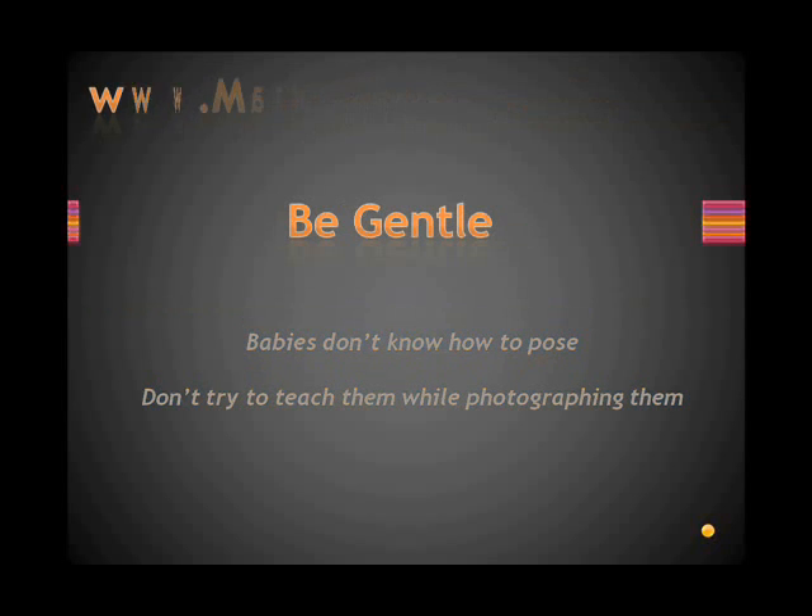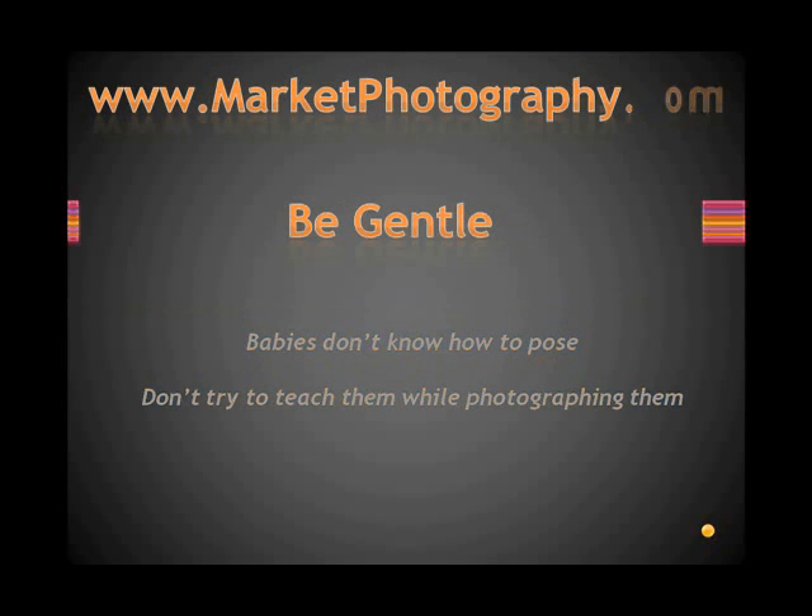Be gentle. These are babies. Too many baby photographers treat babies as if they're a work, trying so hard to get that special shot. While I understand it, it isn't good for babies and it certainly won't produce good photographs.